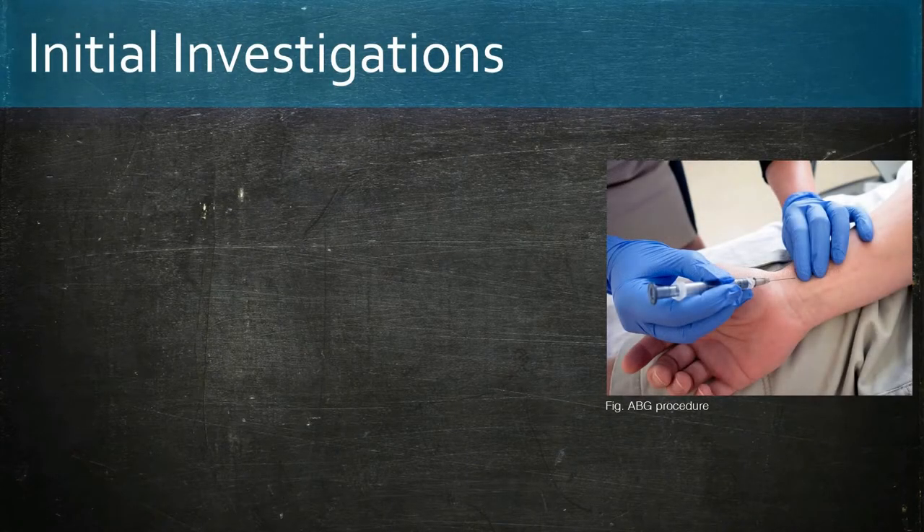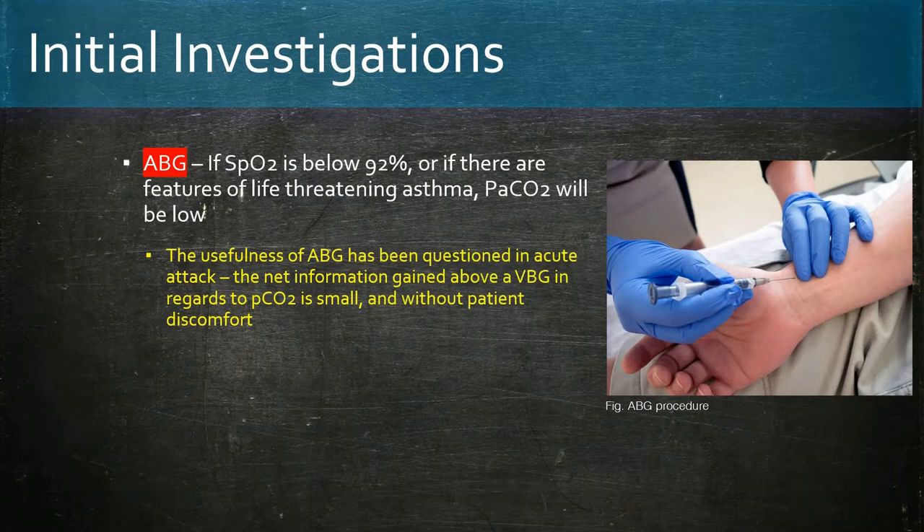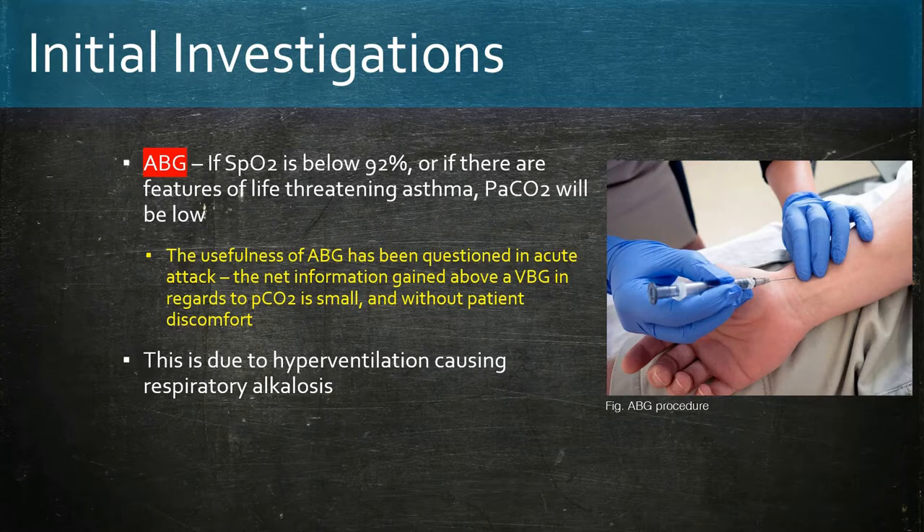Moving on to initial investigations. ABG: its usefulness in acute asthma attacks has been questioned, especially since the advantage of information gained over a VBG regarding PCO2 is small and comes with patient discomfort. As mentioned before, PaCO2 initially decreases due to hyperventilation in acute asthma, and if it becomes normal or high, it shows that the patient is becoming exhausted — this is a near-fatal exacerbation.